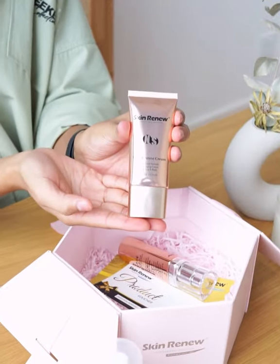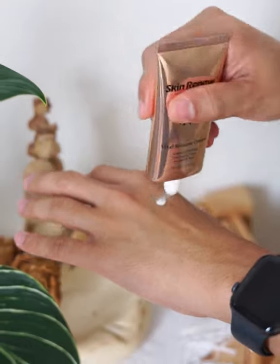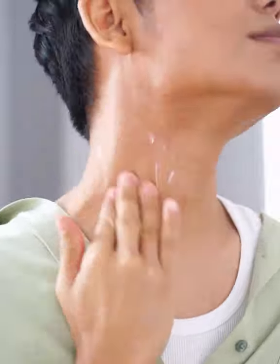Next, Vital Restore Cream. It's multi-function and you can apply it all over your body. The main ingredient of this cream is Pueraria Lobata, which can tighten the sagging parts. I apply it on my neck area to enhance my skin elasticity.